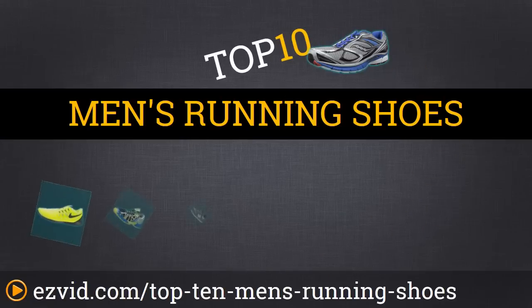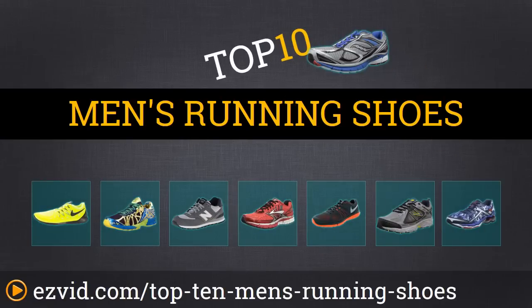Our top 10 list of running shoes doesn't really present a list ranked from 10 to 1. Instead, we're looking at 10 different running shoes that are meant for different people. For example, at number 2 we have the best shoe for people with wide feet, whereas at number 4 we have the best shoe for people who do a lot of trail running.